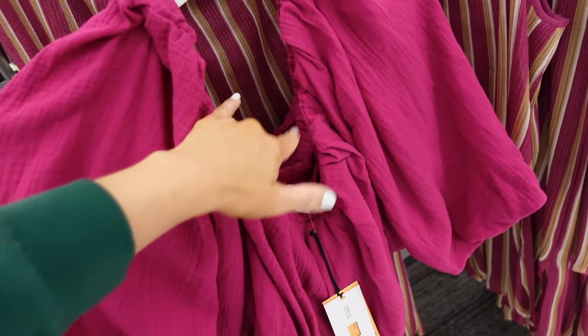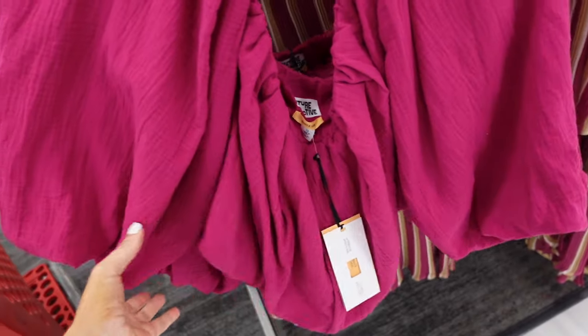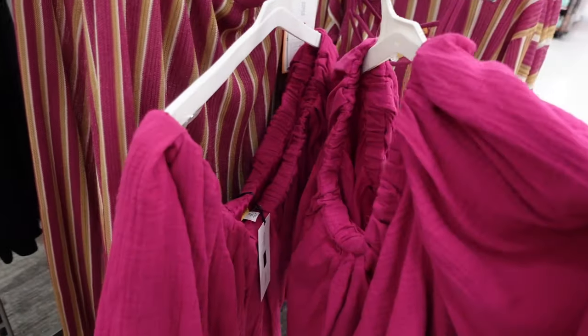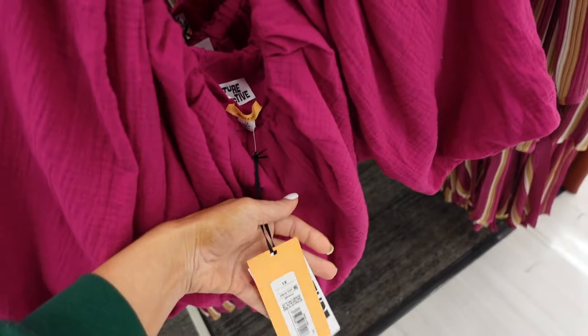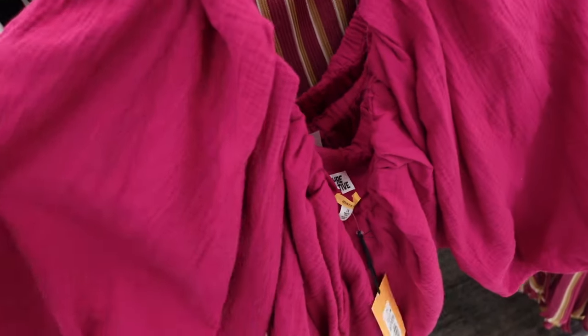Balloon sleeve top from Future Collective. This one's off the shoulder, it is cropped, and has that oversized puff sleeve. I can't remember if we saw this last video — that's the only thing that stinks about not doing them weekly. It's $28.